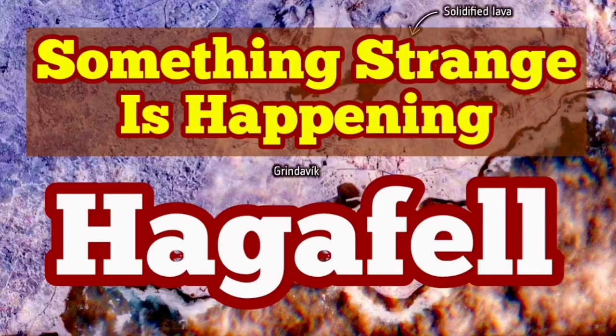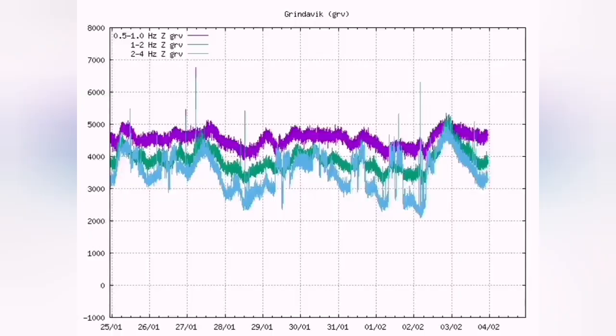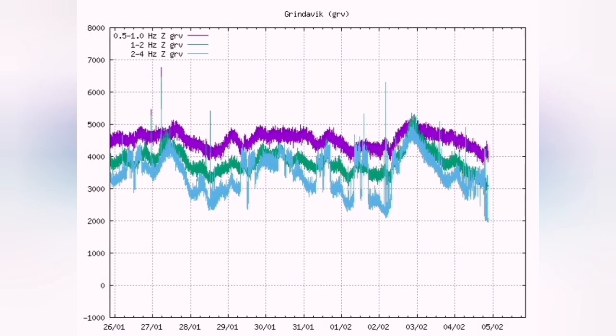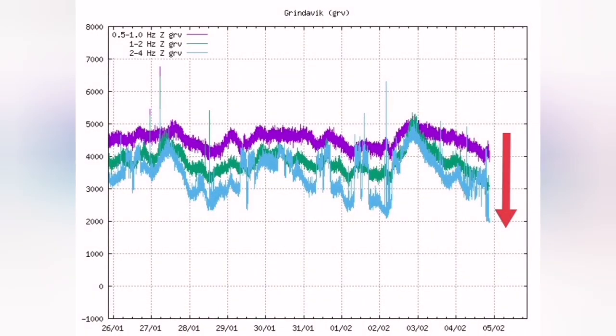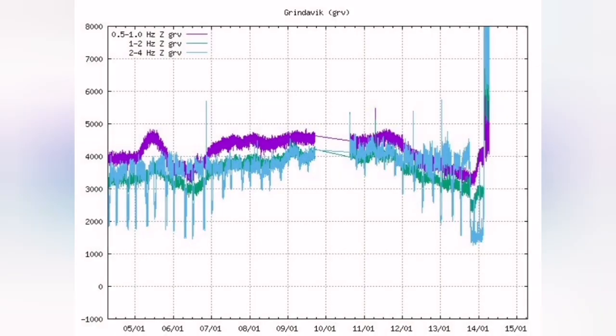Something strange is going on, and that is what we see through the charts for the earthquakes and tremors. This is a harmonic tremors chart — a big dip suddenly happened at this hour. The last time we had such a big dip like that, in seven hours we had a big jump and the eruption started. This was before, and seven hours later, this is what we had.